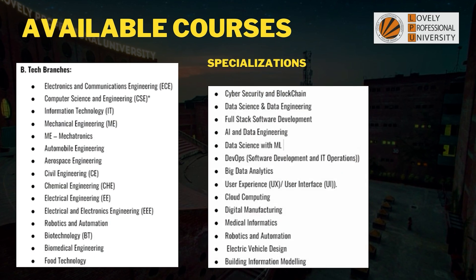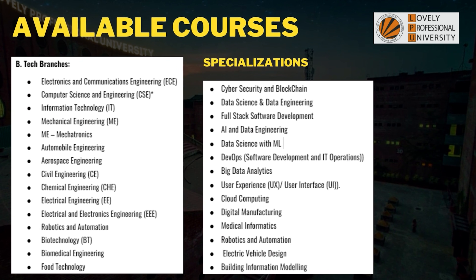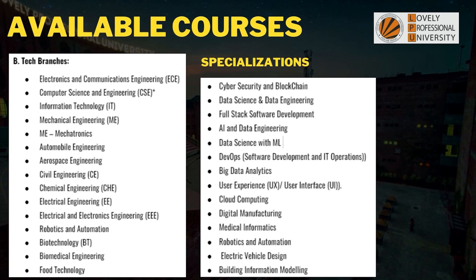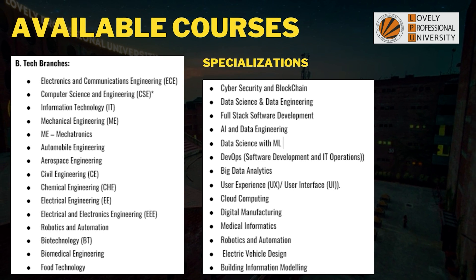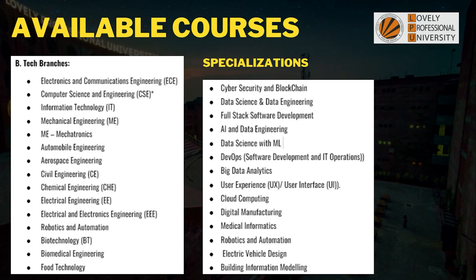Now let's look at the different B.Tech courses available in this college. You can see on the screen there are branches like Computer Science Engineering, Electronics (EC), IT, Mechanical, and going up to Food Technology. In Computer Science Engineering and other branches, they also offer specializations. There are also different facilities and labs which we will be discussing in this video.